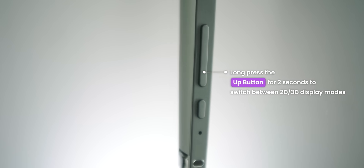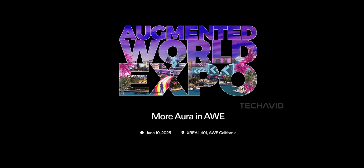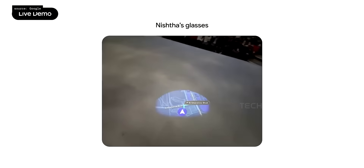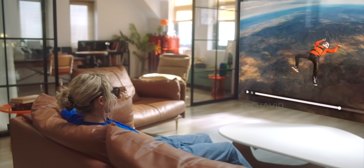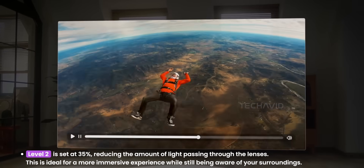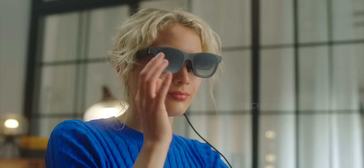Timing-wise, no official release date yet, but more details are coming at AWE in June — so fingers crossed we don't have to wait forever. Bottom line: Project Aura isn't trying to be a full-on VR headset. It's aiming to be something you'd actually wear, which makes it way more exciting, and if they stick the landing, this might just be the XR moment we've all been waiting for.